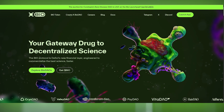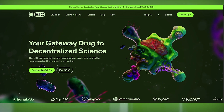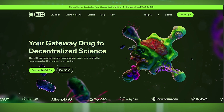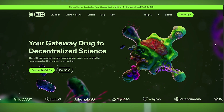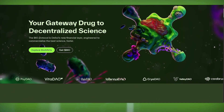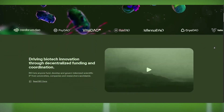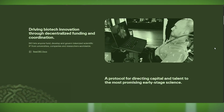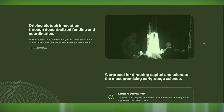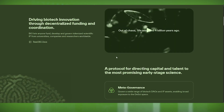Right from the start, the bio.xyz homepage sets the tone with a bold statement: 'Your gateway drug to decentralized science.' This project is all about breaking barriers in scientific research using blockchain technology. In traditional science, funding is slow, research is siloed, and breakthroughs take years to reach the world. Bio.xyz wants to change that by creating a blockchain-powered research ecosystem that is faster, transparent, and community driven.